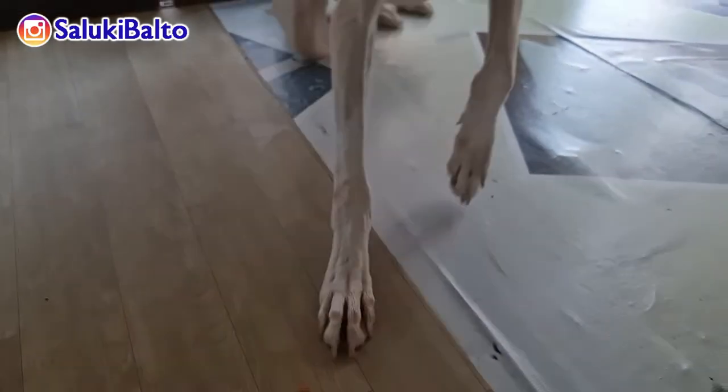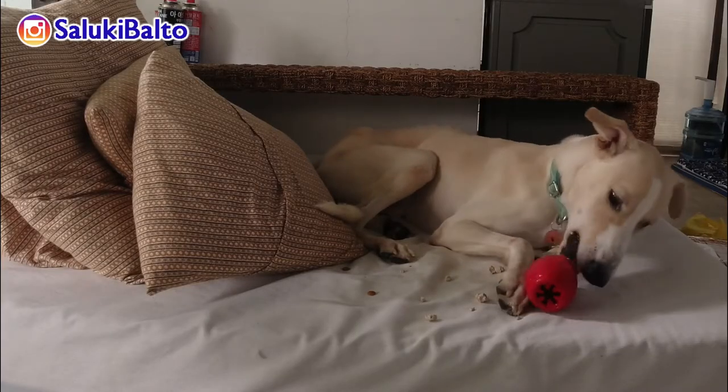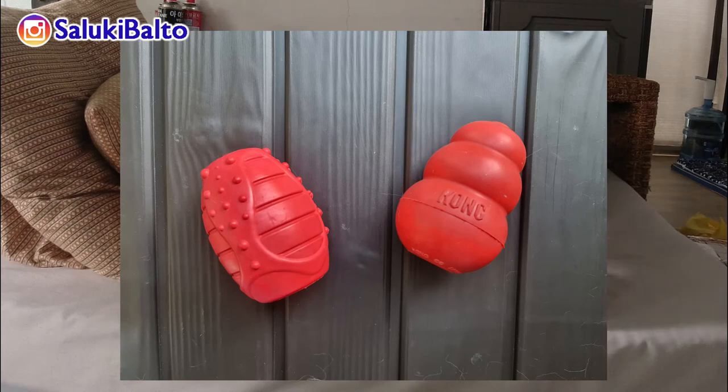Hey guys, welcome back for another vlog from Balto. For today we will be comparing two dog products: the famous Kong and the Dogzilla Street Pod.